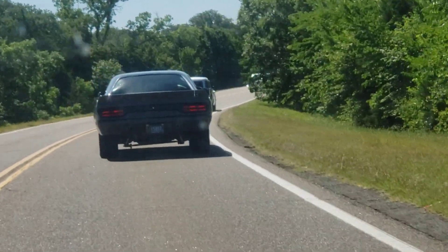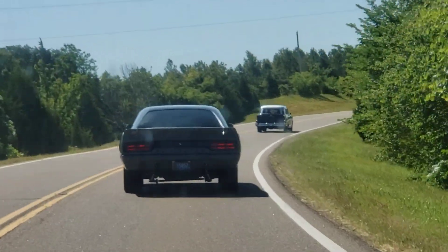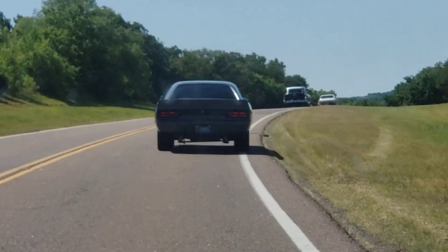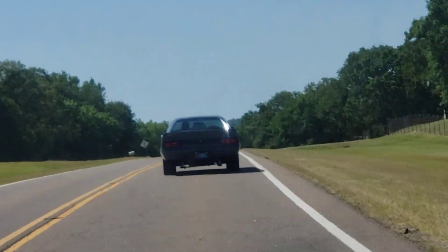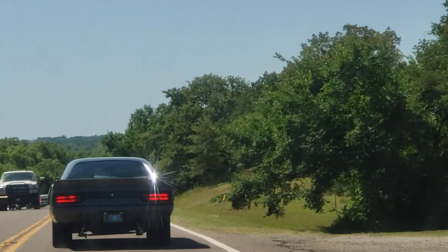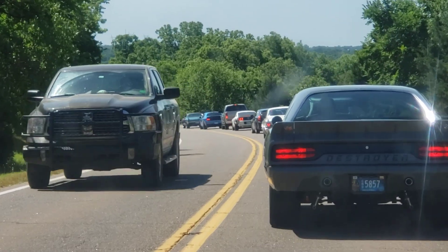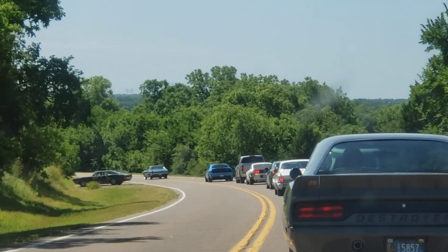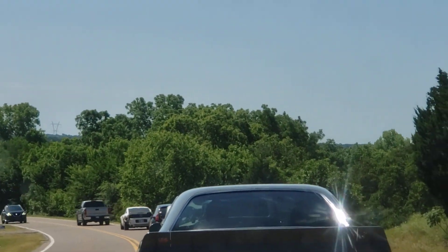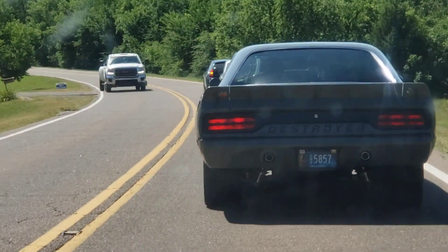That is a really nice car inside — he's got an electronic dashboard, electronics galore in it. Somewhere up here we'll be turning around — right here. No Mustangs allowed, no Camaros allowed. Just Mopar muscle.